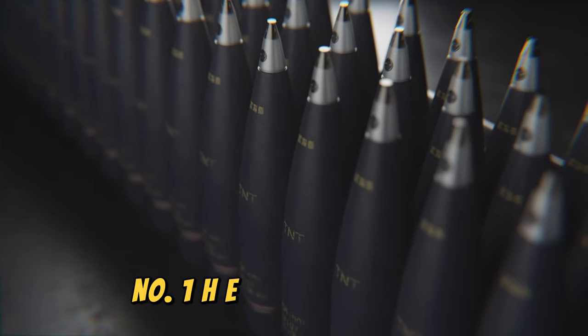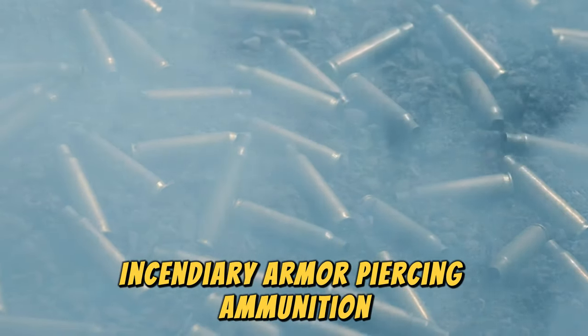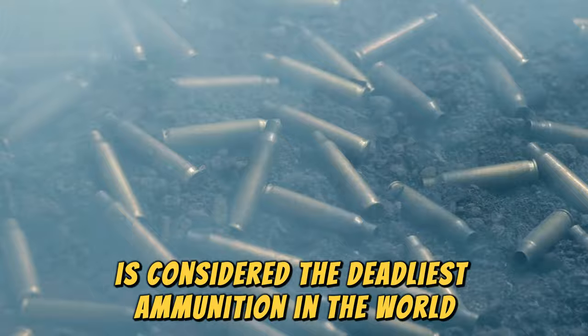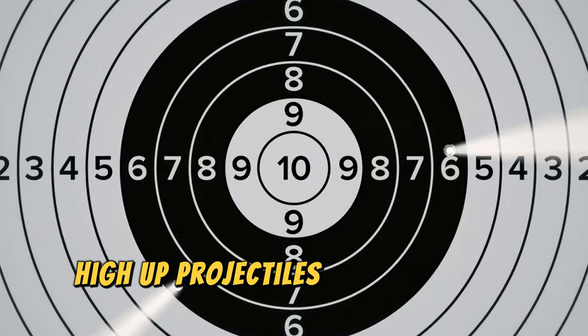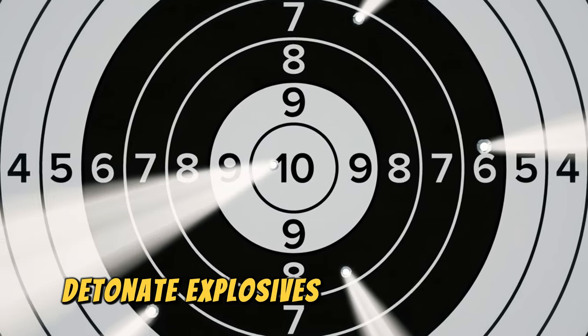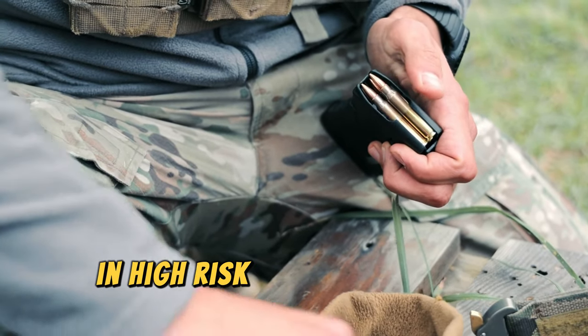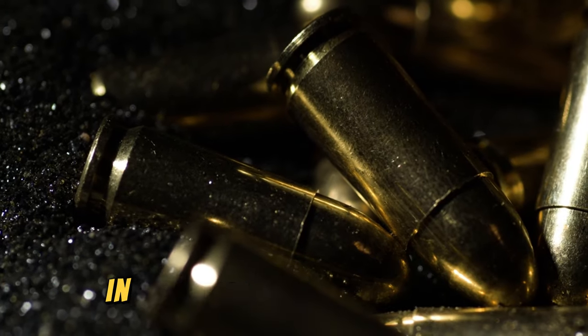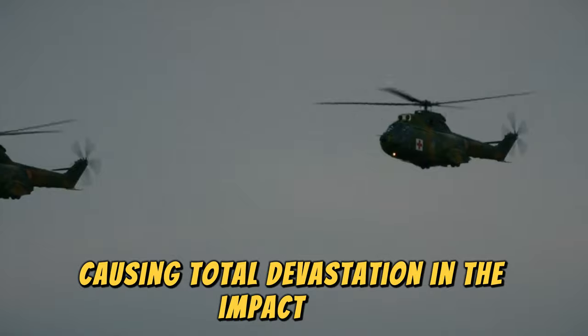Number 1: HEIE Ammunition. High-explosive incendiary armor-piercing ammunition is considered the deadliest ammunition in the world. This type of ammunition combines features of explosive, incendiary, and armor-piercing ammunition, making it extremely effective against a wide range of targets. HEIE projectiles can penetrate armor and generate explosions while causing fires at the same time. This ammunition is mainly used by military forces in high-risk operations when maximum damage is needed in the shortest time possible. The HEIE ammunition is used against armored vehicles, bunkers, and fortifications, causing total devastation in the impact area.